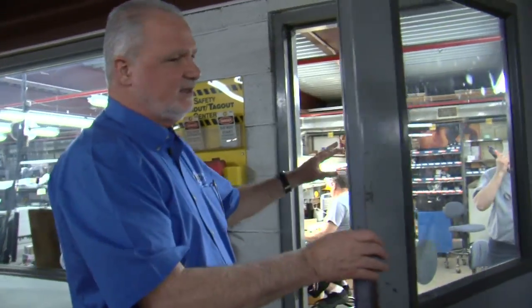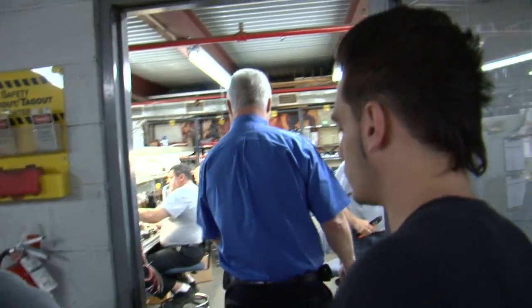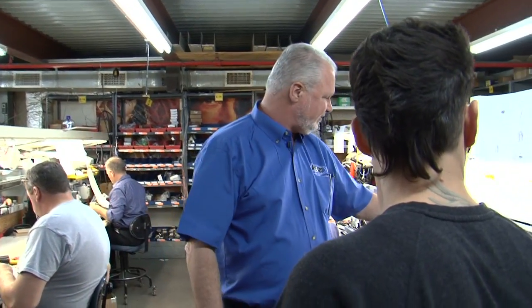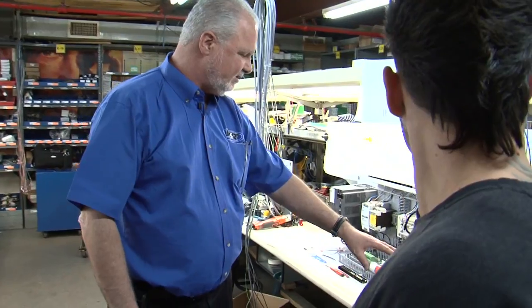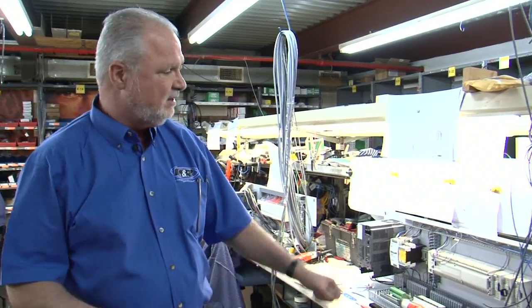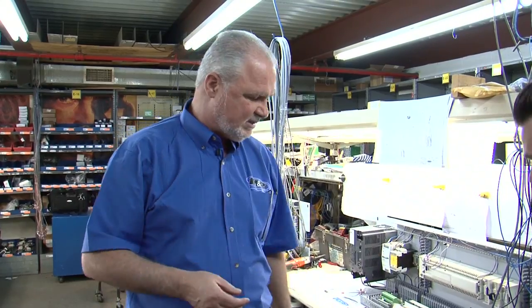These guys are bench techs, so we keep this facility environmentally controlled for air conditions and so forth for them. They will build your sub panels — all the sub panels will go through, and they'll put in the PLCs, the servo amplifiers. Everything goes through here, and once they're done, we are a UL approved house, so we will be able to UL approve this panel.